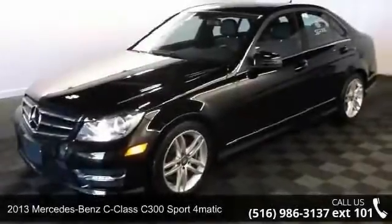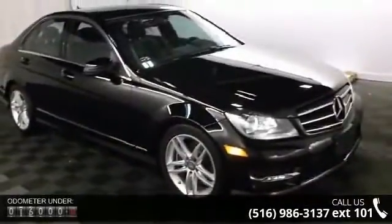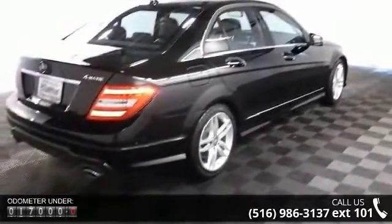Arrive in style with this 2013 Mercedes-Benz C-Class. If you are looking for a first-class ride, you have found it. This vehicle comes with a reliable six-cylinder engine connected to a smooth-shifting automatic transmission.